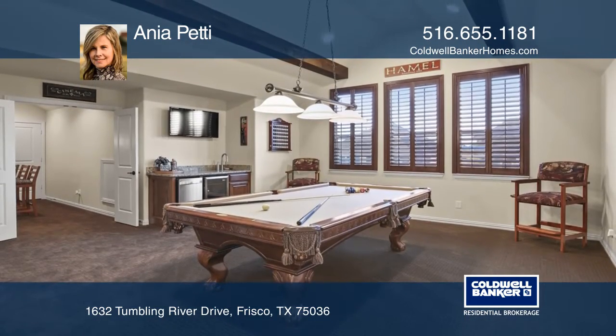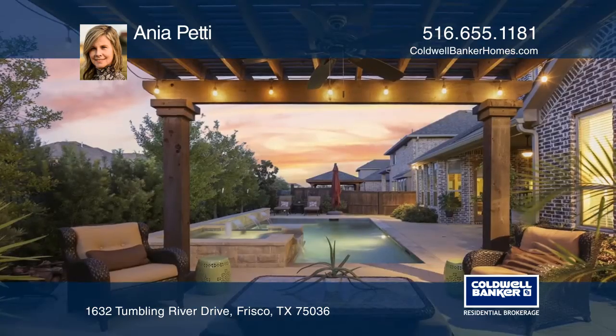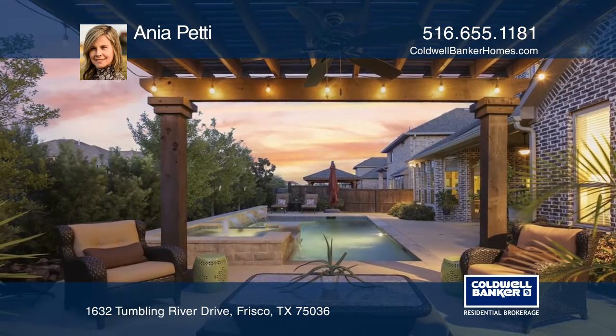There's a game room with wet bar, a media room, three bedrooms with custom closet systems, and two baths upstairs.